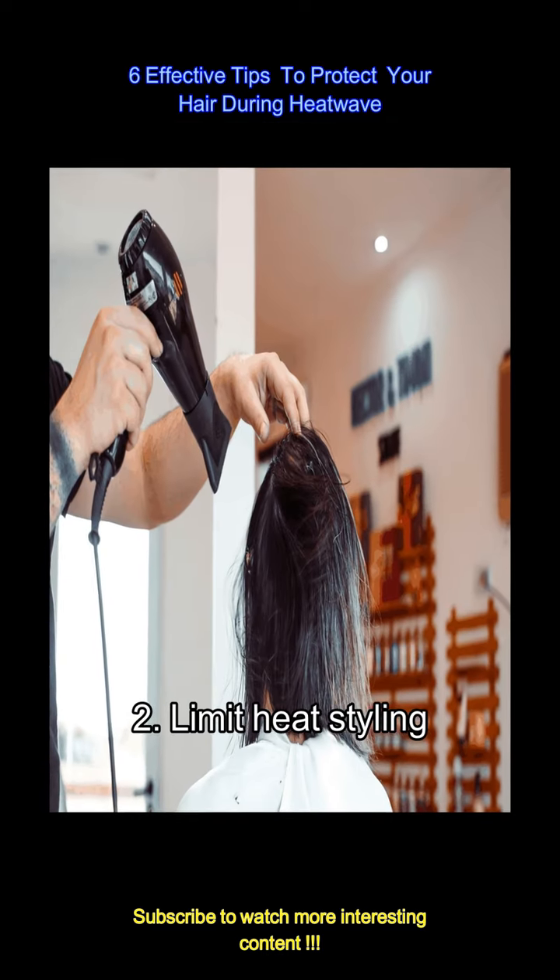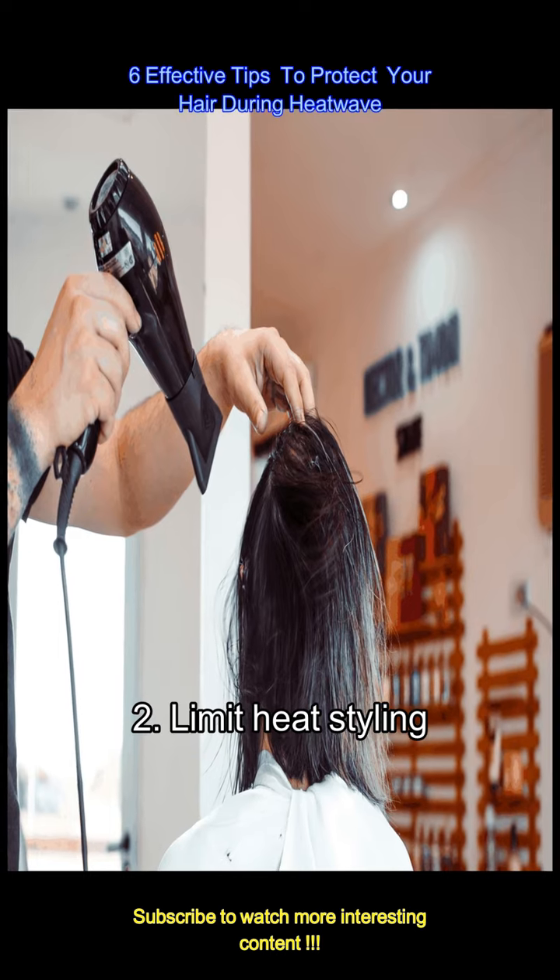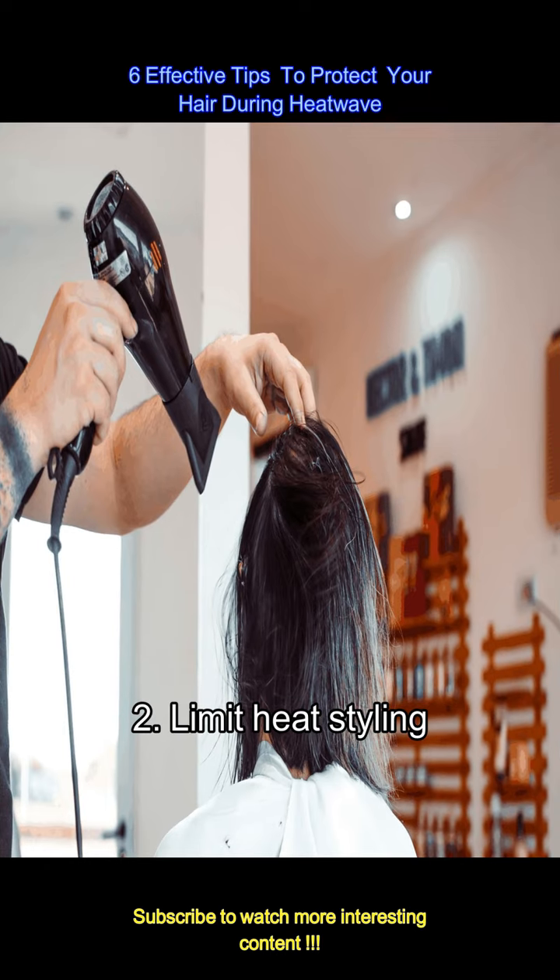Heat styling tools such as straighteners, curling irons, and blow dryers can further dry out your hair during a heat wave. Try to minimize their use and opt for heat-free hairstyles instead. If you must use heat, apply a heat protectant spray or serum beforehand.